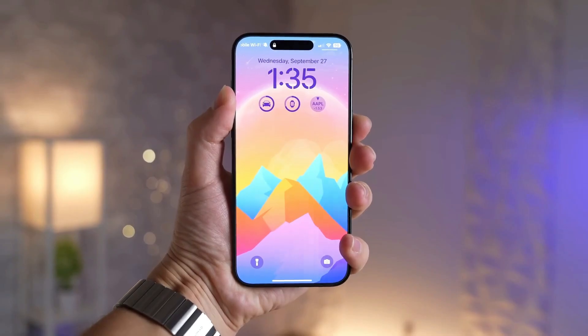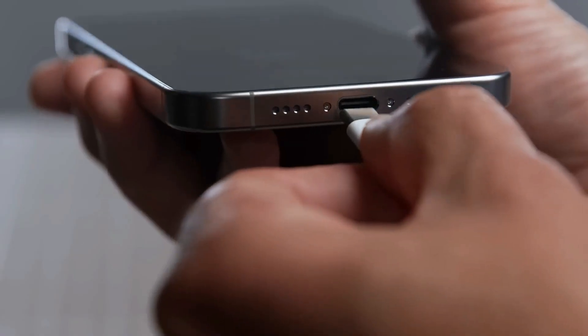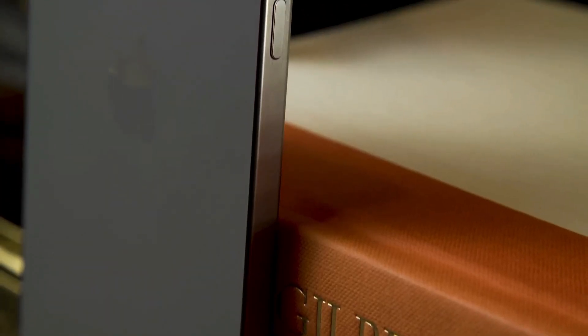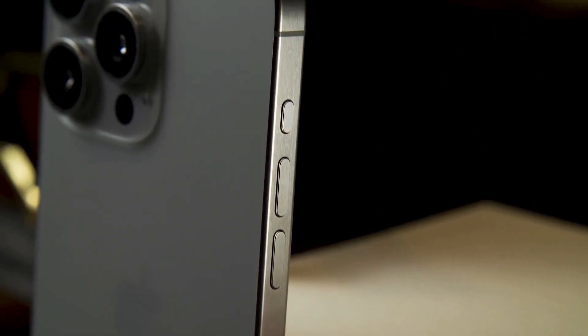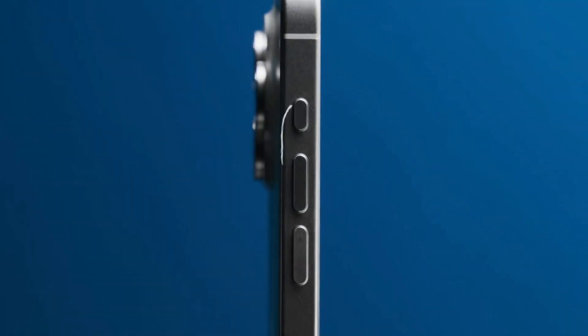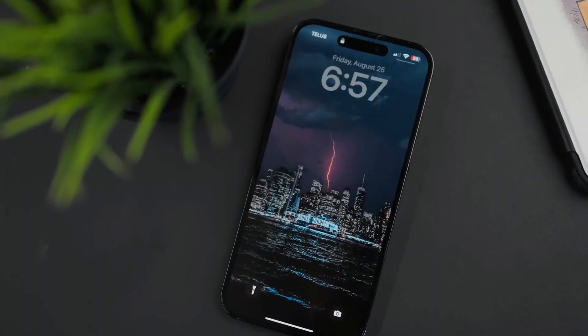One of the standout design features is the new USB-C port. It may take some getting used to, but it opens up more high-speed data transfer options. What really caught our eye is the action button, replacing the silent switch. It's customizable and can perform a range of functions, from turning on the flashlight to launching voice memos.